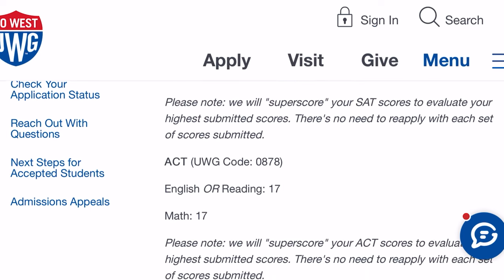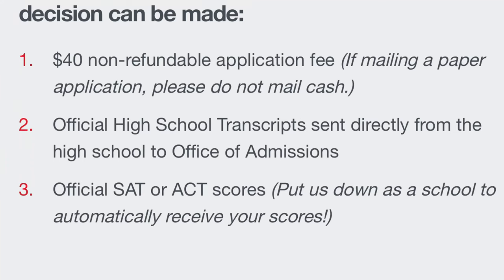What do you need financially? A $40 non-refundable application fee — if you're mailing a paper application, do not mail cash. You'll need your official high school transcript sent directly from the high school to the Office of Admission — you cannot send it yourself. If you don't have the 3.2 GPA, you'll also need your official SAT and ACT scores.